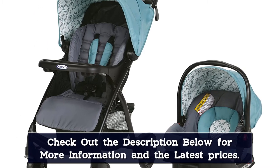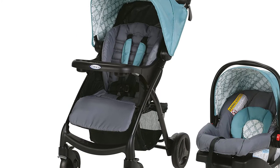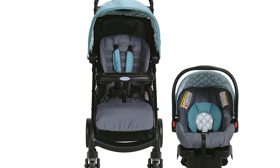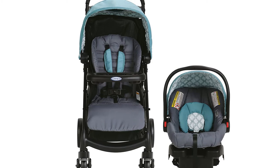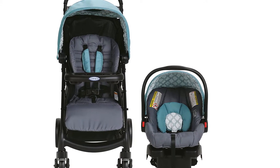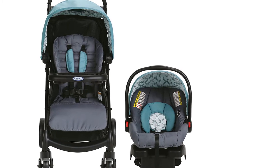A stroller without the extras is a no for most parents. This one comes with a tray that has two cup holders and storage. It also includes a large storage basket that can hold nearly everything you need to grab quickly for your baby on the go. The stroller has features similar to those of high-end models at a more reasonable price, and it is also superbly lightweight.